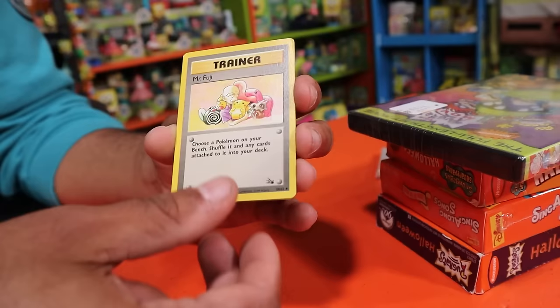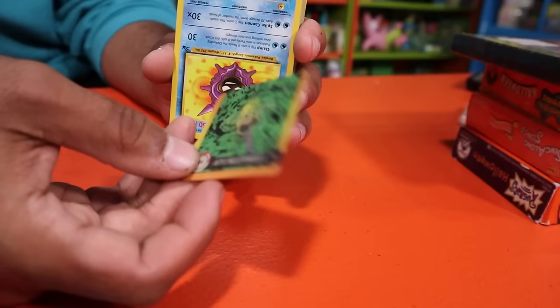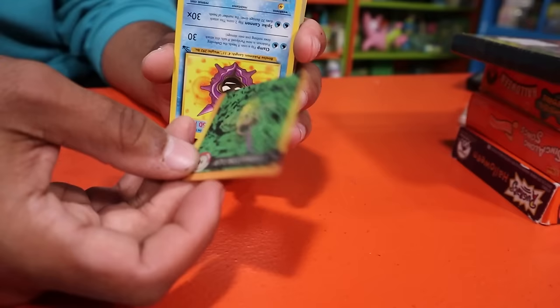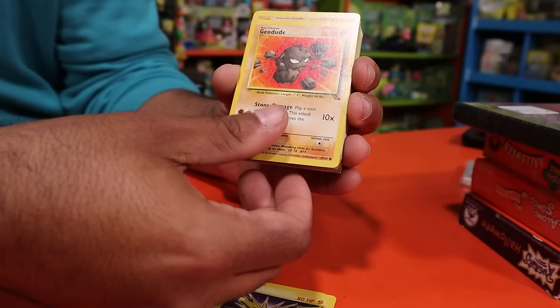So some of these are themed deck cards and some are just random extras. We have a Gust of Wind, Mr. Fuji, and a few lenticular cards. Zapdos is non-holo but still a mean card. Some of these are from the Fossil set. I've been thinking about doing a project I saw on Facebook years ago — making a framed photo of all the original 151 Pokémon in their original cards. I have enough unlimited cards where I think we might be able to do that one day.